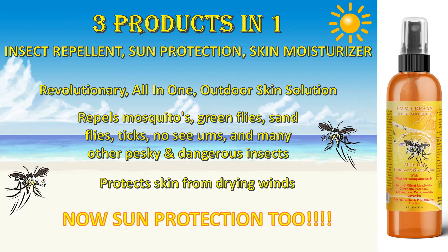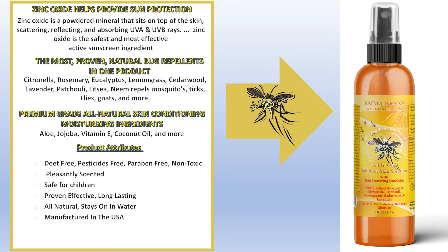Do you also want sun protection? Well, our three products in one — insect repellent, sun protection, and skin moisturizer — is revolutionary. It's our all-in-one outdoor skin solution. It repels mosquitoes, green flies, sand flies, ticks, no-see-ums, and many other pests and dangerous insects, while it protects skin from drying winds and now has sun protection. Zinc oxide helps to provide this sun protection. Zinc oxide is a powdered mineral that sits on top of the skin, scattering, reflecting, and absorbing UVA and UVB rays. Zinc oxide is the safest and most effective active sunscreen ingredient.